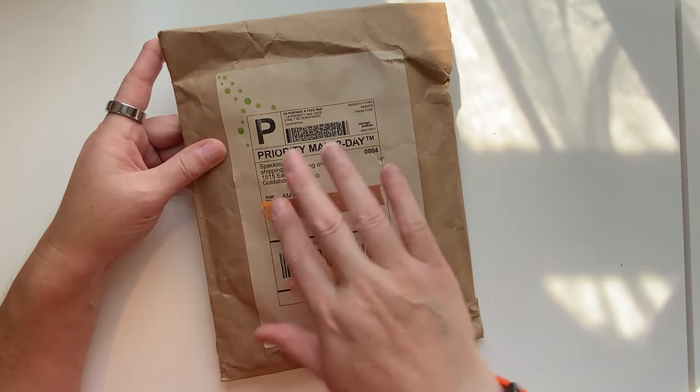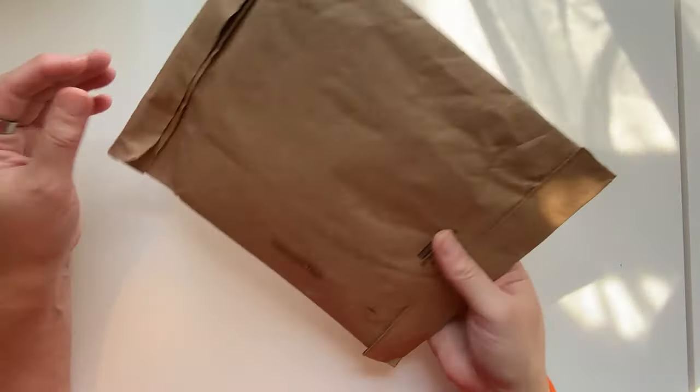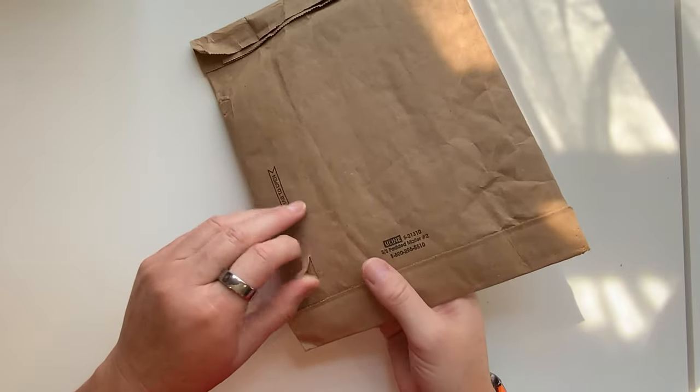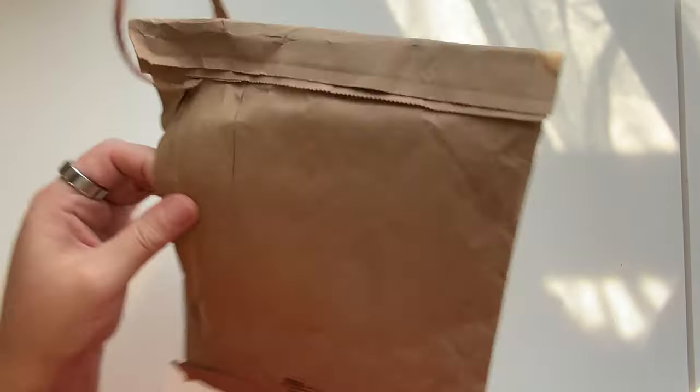I love the new design on how they package everything, and it is supposedly wrapped a little bit different than it has been in the past, and I'm excited to see that.